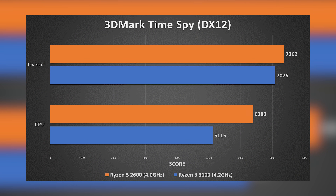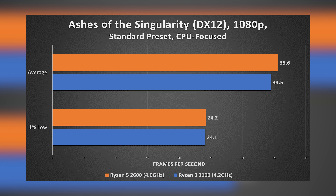Does that play out? In 3DMark TimeSpy, optimized for multiple threads, the 2600 handily takes the cake — not much of a surprise. Note the reduced variance between overall scores where leverage from our graphics card closes the gap substantially; you notice this when you pair a CPU of this caliber with a graphics card that's not $1,000 or more. In Ashes of the Singularity's CPU-focused DX12 benchmark at 1080p standard preset, the 3100 managed 34.5 FPS average with 1% lows of 24.1, while the 2600 only slightly edged ahead with 35.6 FPS and nearly identical 1% lows.